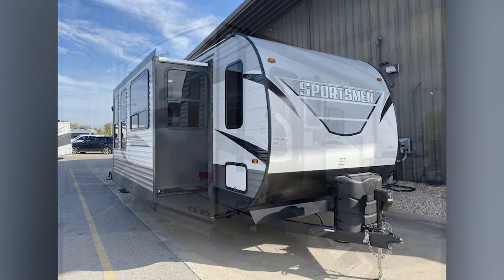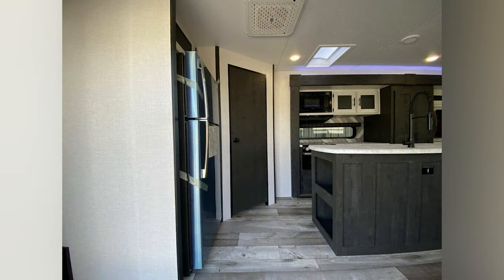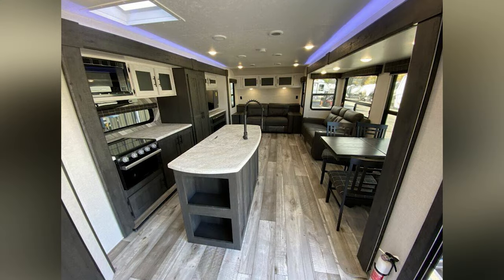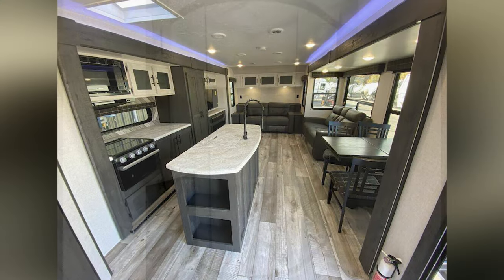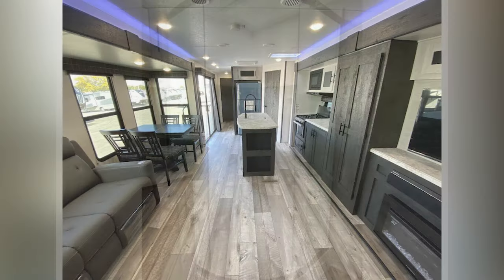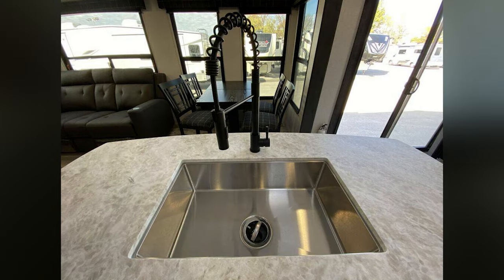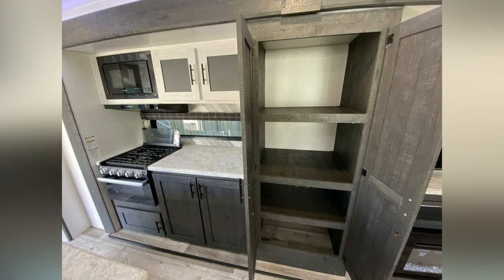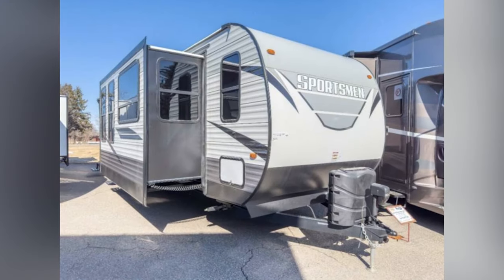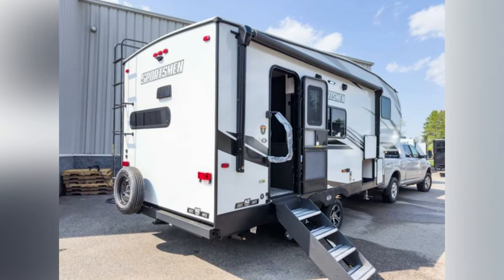Even with the long length, this RV is about 1,000 pounds lighter than the Winnebago, coming in at a dry weight of around 9,000 pounds depending on the exact floor plan. This RV has plenty of features that will impress, including separate bedrooms, entertainment rooms with plenty of seating, two air conditioning units, and much more. You have a patio door, a huge outdoor awning, and outdoor entertainment centers as well, making it just as easy to spend time outside as it is inside.